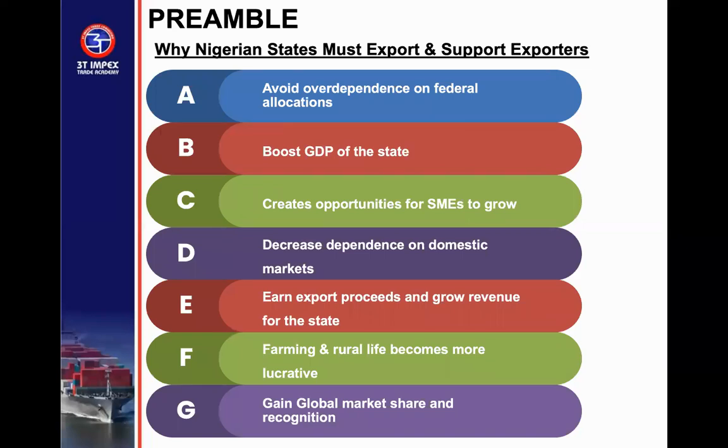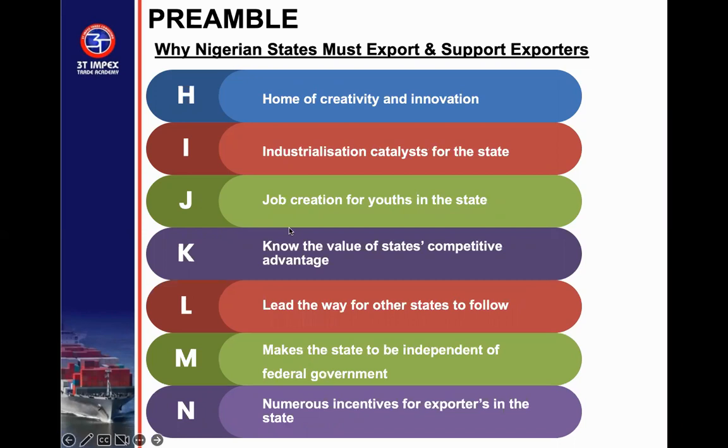Through export, River State can avoid over-dependence on federal allocation. Through export, the state can boost its GDP, create opportunities for SMEs to grow, reduce dependence on the domestic market, and grow revenue for the state. Farming and rural life can become more lucrative because of export. The state can gain global recognition because of its market share. Export can make the state more creative and innovative. It can be a traditional catalyst for the state. Export creates jobs for citizens.